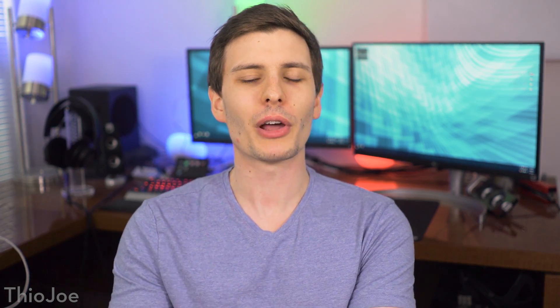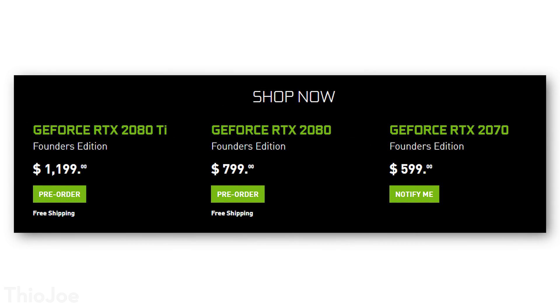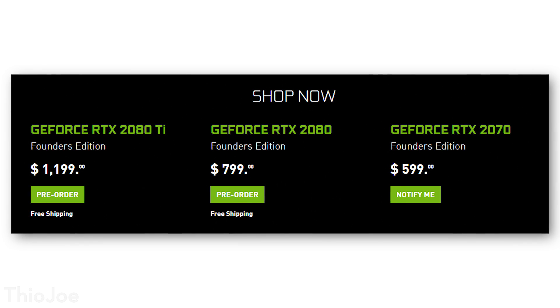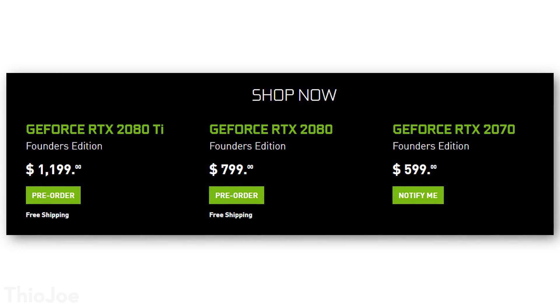The one thing that might stifle a few people is the price. During the press conference they announced it would be from $499 for the 2070 up to $999 for the 2080 Ti — but that's the base level. When they actually released pre-orders for the Founders Edition, they're actually a little more expensive, starting at $599 up to $1,200 for the 2080 Ti. That is an insane price. Previously it was around $699 to $899 for top-end cards, and now it's several hundred dollars more.